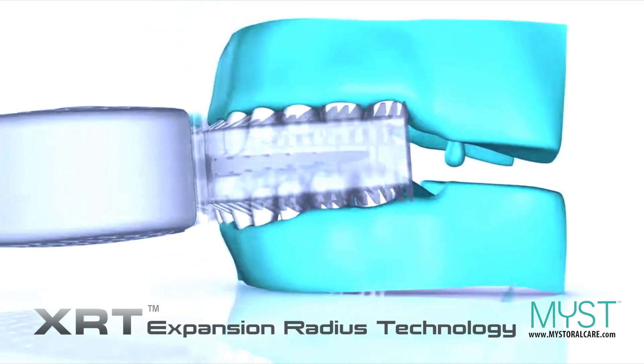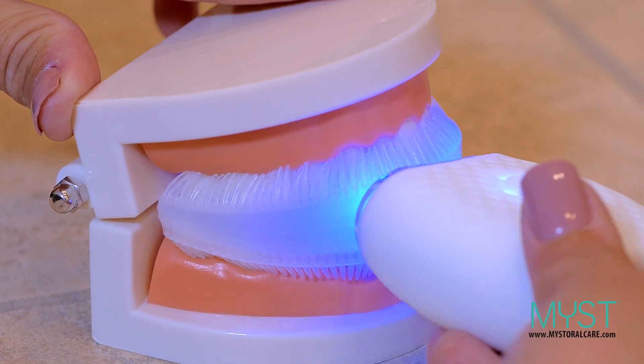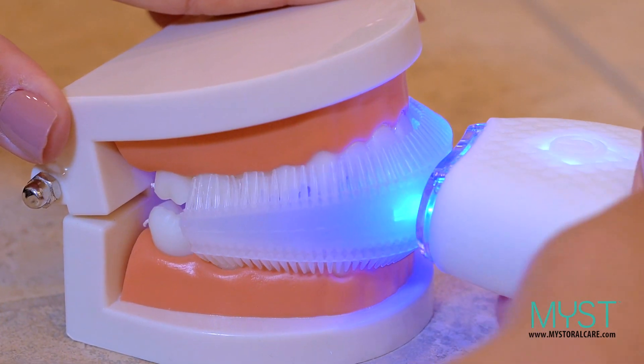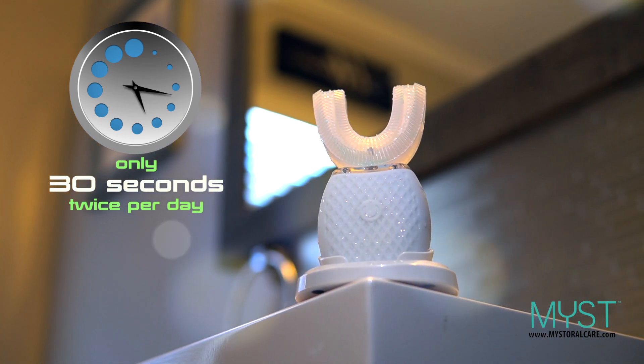MIST was created to make brushing your teeth simple, effective, and efficient. MIST cleans all of your teeth simultaneously. Just 30 seconds twice a day is all you need for a true dental-grade cleaning.